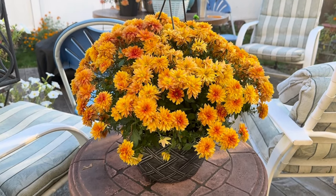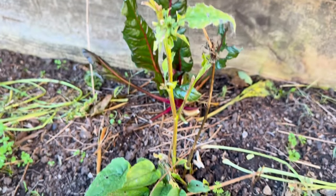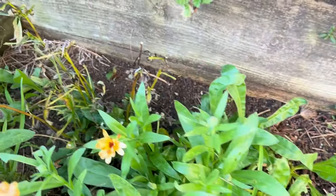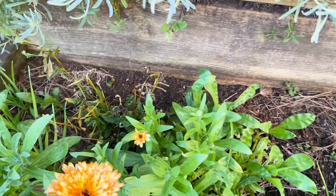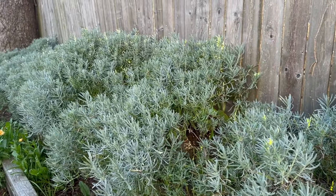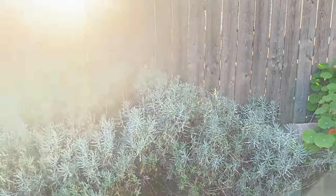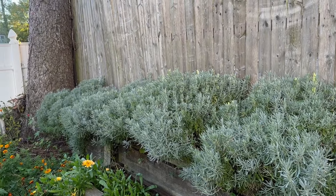This echinacea looks worse for wear — it really looks like something had been chomping on it — but I did get some nice flowers this year and I actually use this medicinally. I have five plants in this row here and they come back every year. This lavender is on its fourth year; it was only about six or seven plants but you see how they've filled out. They don't die back at all in the winter — they remained evergreen, which is very nice to have in the garden through the winter.